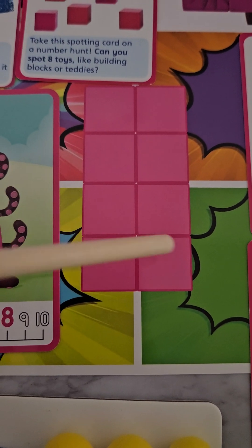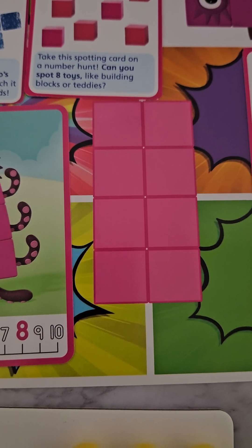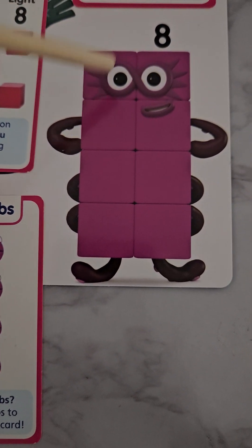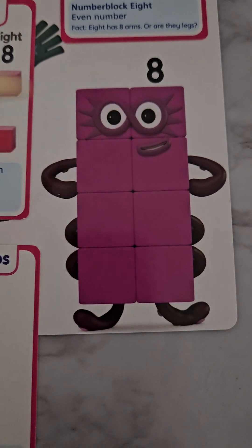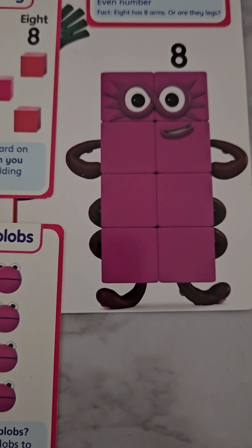One, two, three, four, five, six, seven, eight — there are lots of different ways to show eight, which we'll work through today. Again, this is our eight — he's also always in pink in the Number Blocks series. He has one, two, three, four, five, six, seven, eight cubes — four on one side and four on the other side, making four cubes on each side.